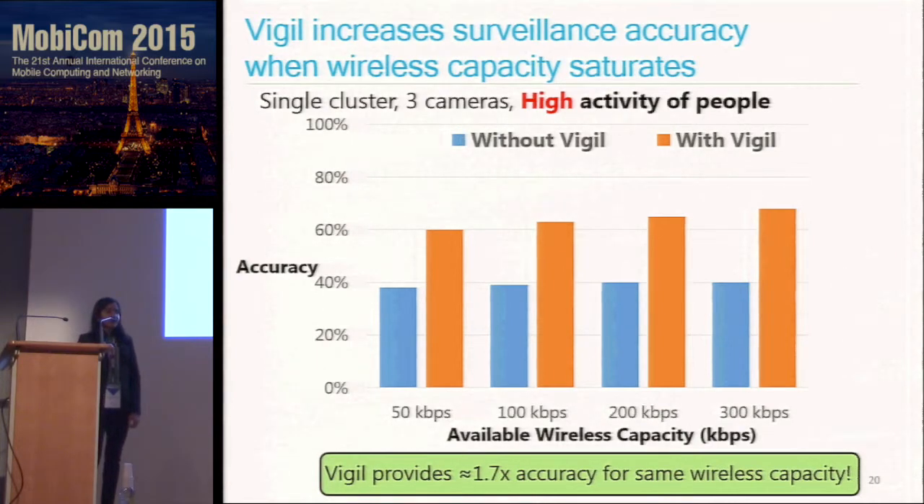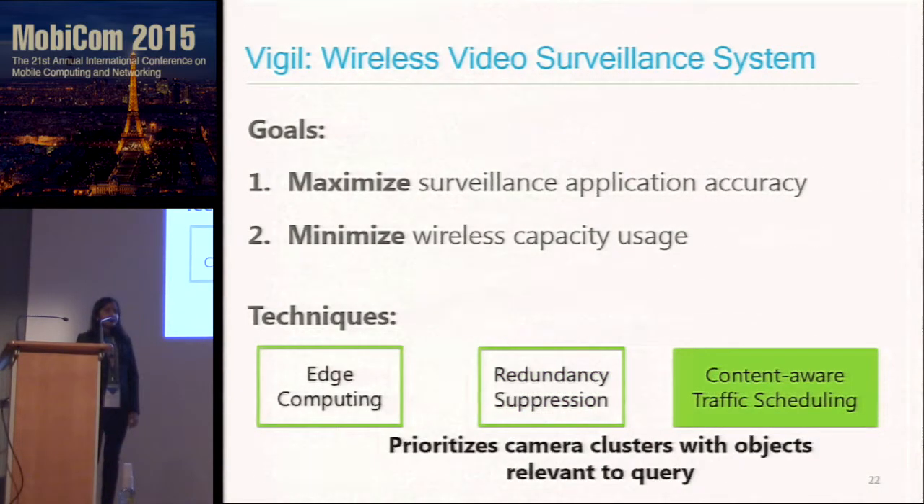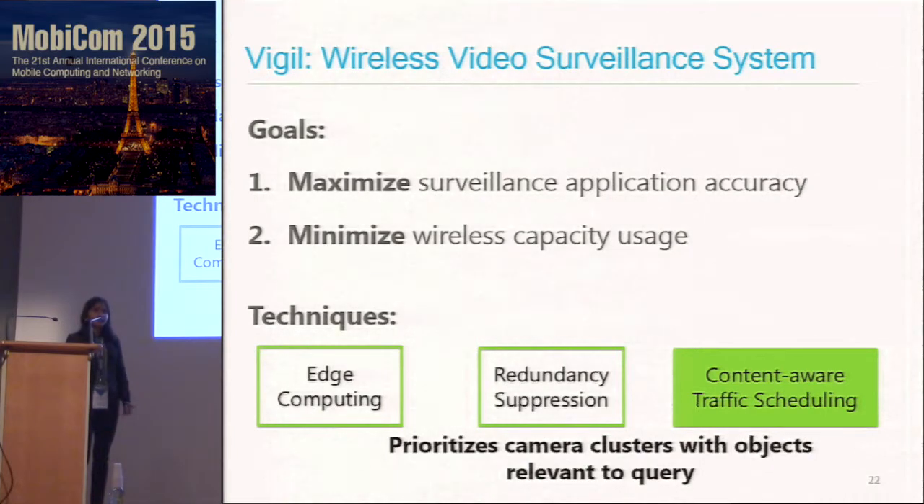We get the value of redundancy suppression when the wireless capacity is limited and you want to suppress redundant images from camera clusters. A third technique discussed in the paper leverages content-aware traffic scheduling to prioritize which camera cluster to upload from based on whether the captured objects are relevant to the user's query. I encourage you to read the paper or ask questions, but I will not go into detail here.